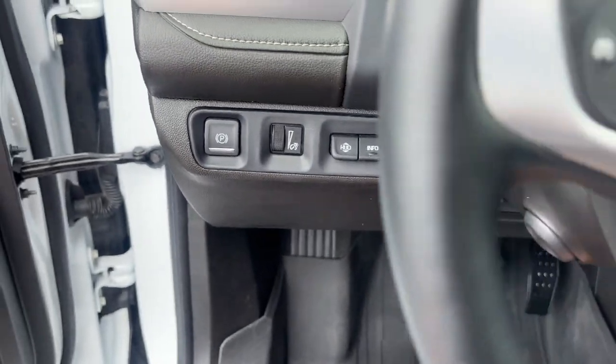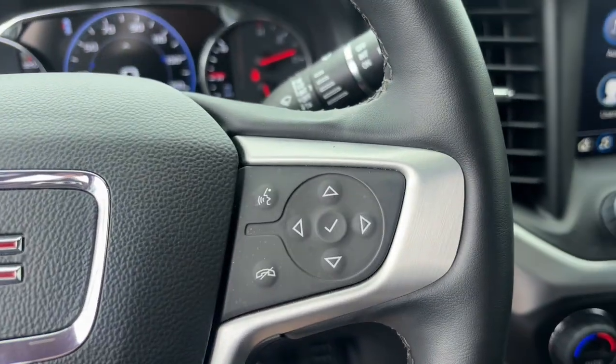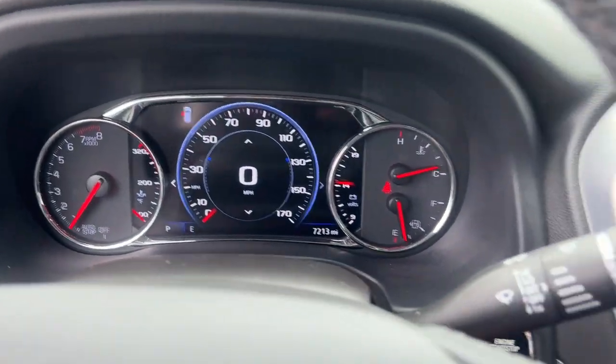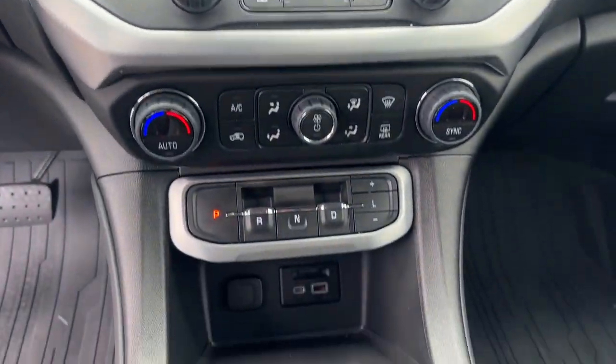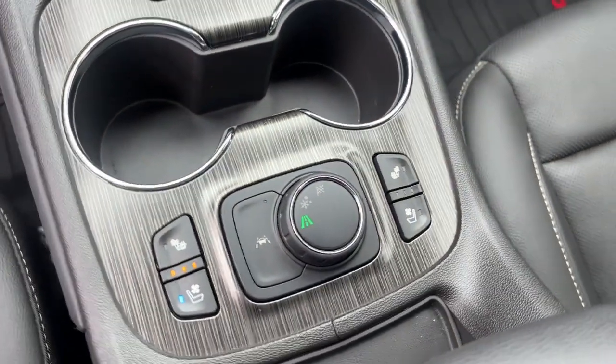These are just some of the great options this vehicle comes with: heated steering wheel, head-up display, wireless Apple CarPlay and/or Android Auto, keyless entry, and navigation system.